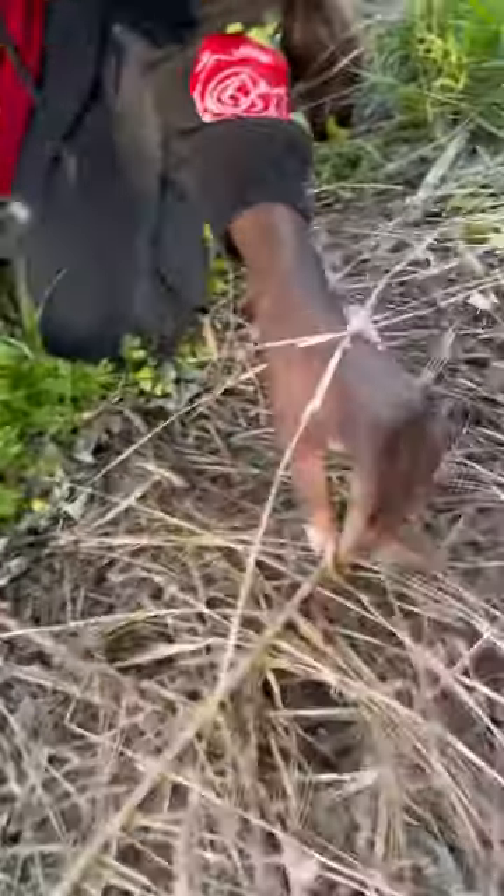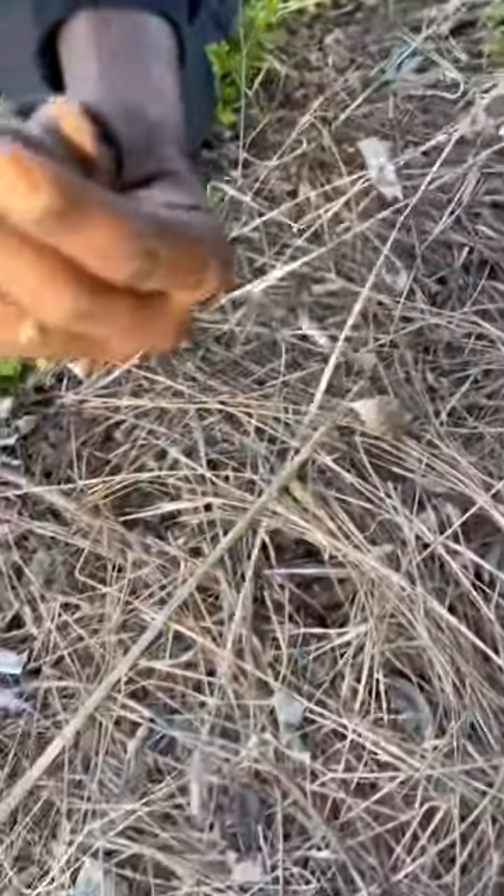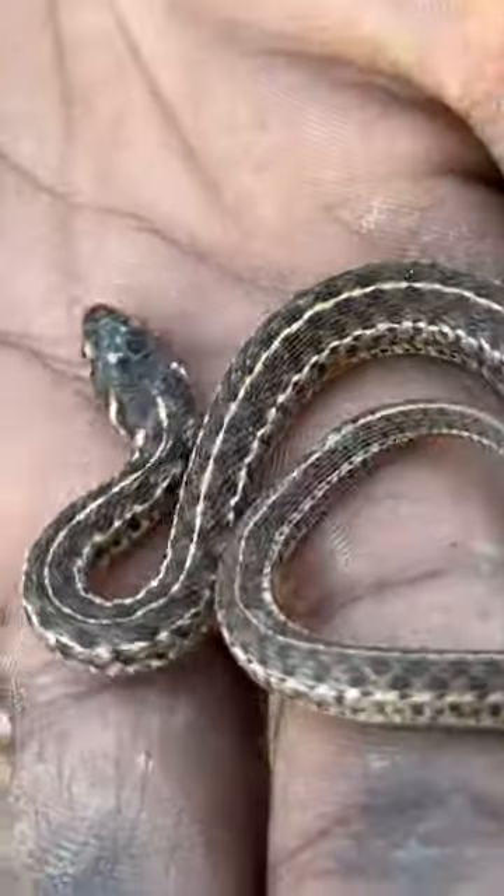Hiding under the dead grass is probably the smallest checkered garter snake I've ever seen. If you're wondering how they got that name, just look at their back.